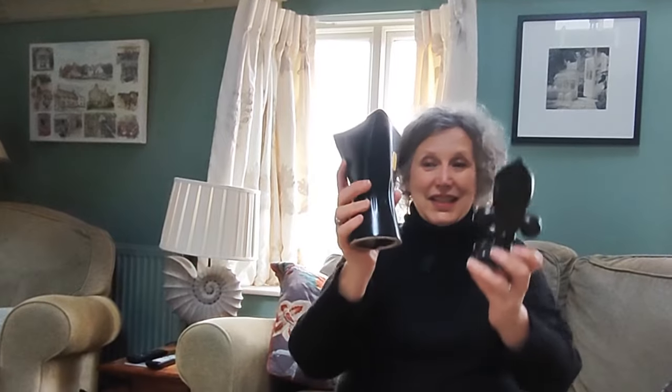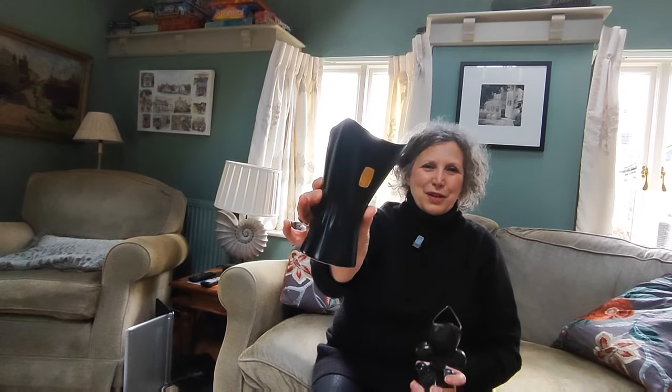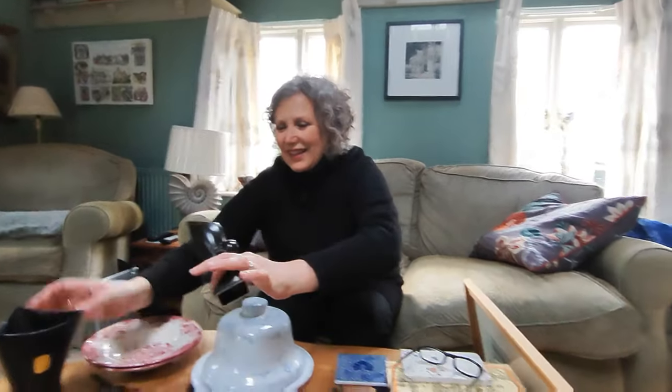I managed to pick up a couple of amazing different-shaped Dartmouth pottery vases. I haven't seen either of these shapes before. So this is a fleur-de-lis, and that's a very 1970s retro-looking one. Those are on my website as well, and there is a link in the description to my website.